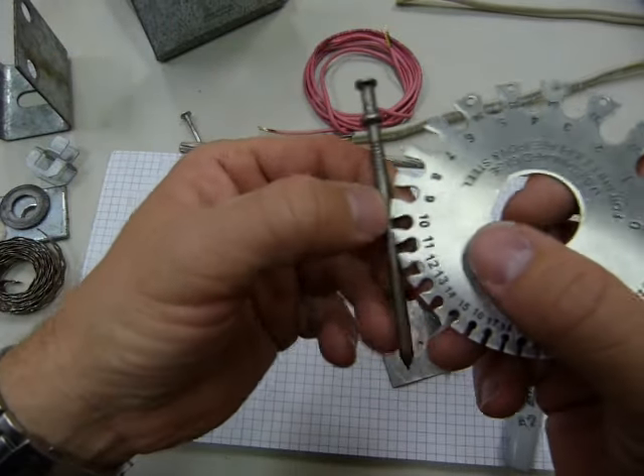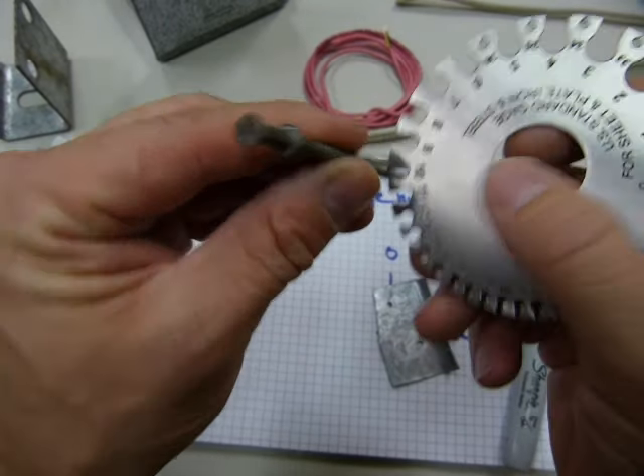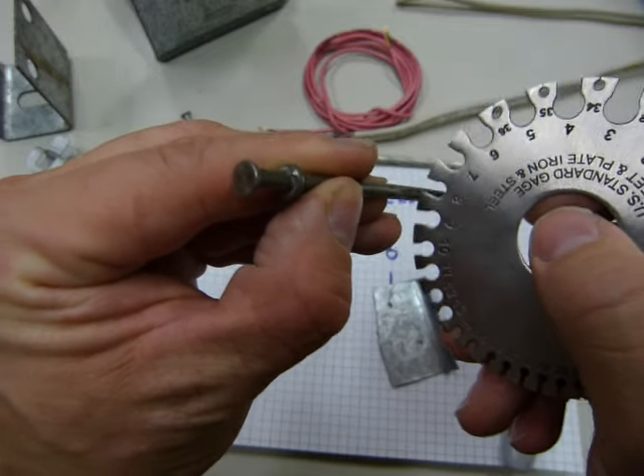Here is this nail — it's a lot easier to lift. This one is not gauge ten, not gauge eleven.